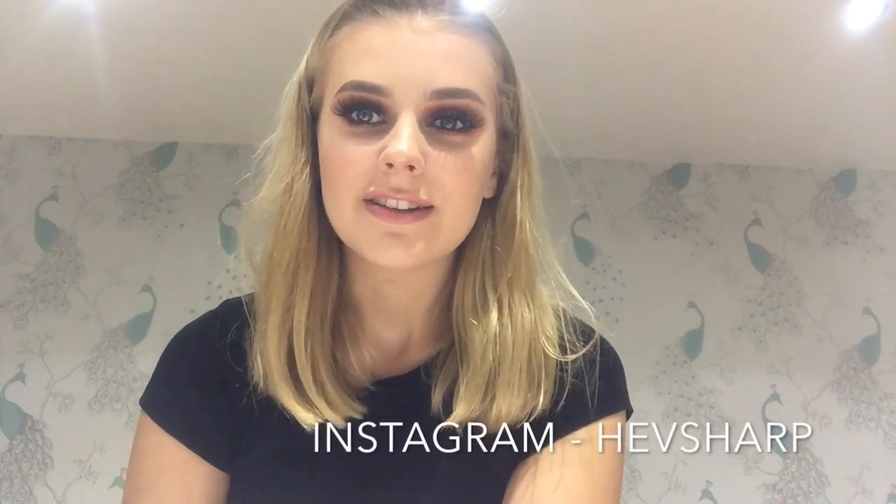Hi guys, welcome back to my channel. In today's video I'm doing my kind of go-to clubbing look — full glam. I haven't done anything with my hair or outfit yet, so please excuse that. I hope you really enjoy this video, please give it a big thumbs up and subscribe if you like it. Keep watching to see how we achieve this look — I'm out tonight because we always go on Mondays.